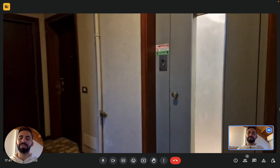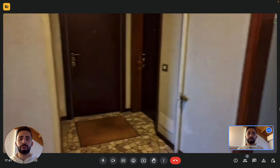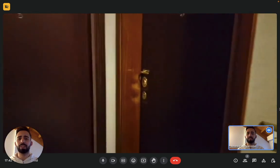Hi everybody, Andrea here from Sparrow Home. We're in Milan and we're here with the landlord to show you this studio apartment today. We're on the third floor with elevator in this building, and we are on the western side of the city of Milan.